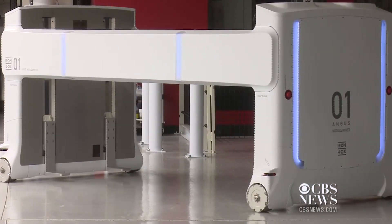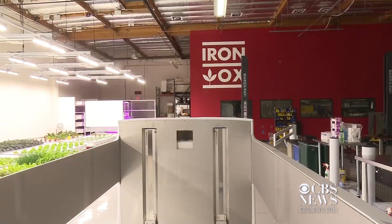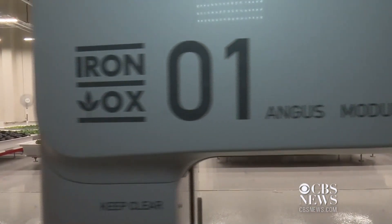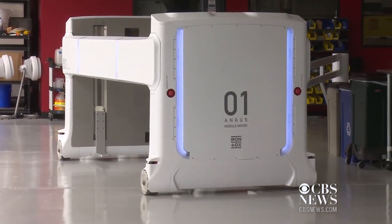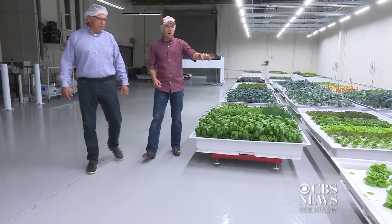And that's where this comes in. You're riding aboard a machine that may be the John Deere of the future. They call it Angus, and it does all the heavy lifting. It rolls on special wheels that rotate forward and backward and side to side. We have beautiful, very fragrant basil and butterhead.